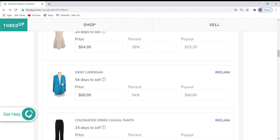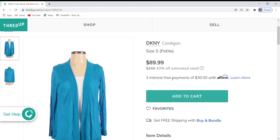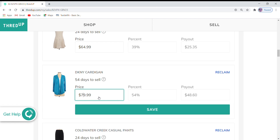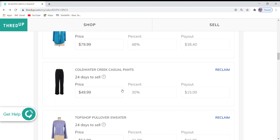Next is a DKNY cardigan. This one is not on sale, so I'm going to go ahead and lower the price. It currently is $89.99, which is 43% off the retail price, but I'm going to go ahead like on the Eddie Bauer one and take $10 off that, just to try to get some interest.